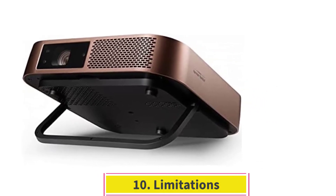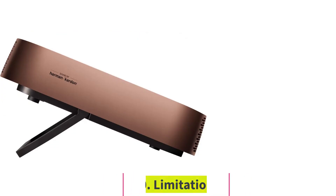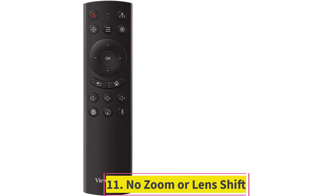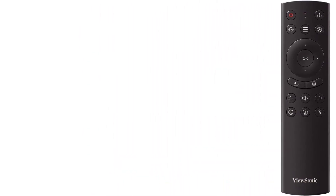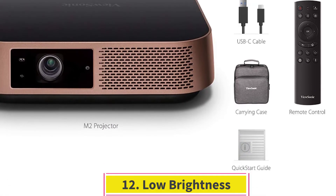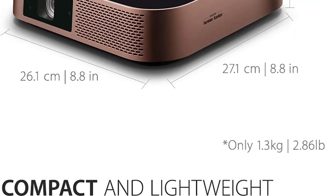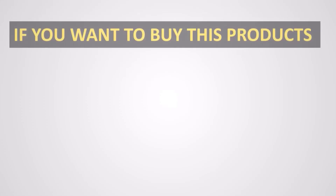Ten: Limitations. No important controls on the projector — the projector does not have any meaningful control button, so if you lose the remote, it is difficult to adjust focus and perform other functions. Eleven: No zoom or lens shift. As per many users, this projector has a poorly executed autofocus and lacks zoom and lens shift. Twelve: Low brightness. It is dimmer than many projectors and only works well in a completely dark setting, with low lumen ratings impacting picture quality in different environments.